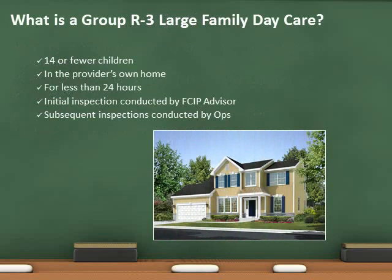The Group R3 large family daycare occupancy covers residential homes in which care is provided for 14 or fewer children, in the provider's own home for less than 24 hours. These facilities are required to be licensed.